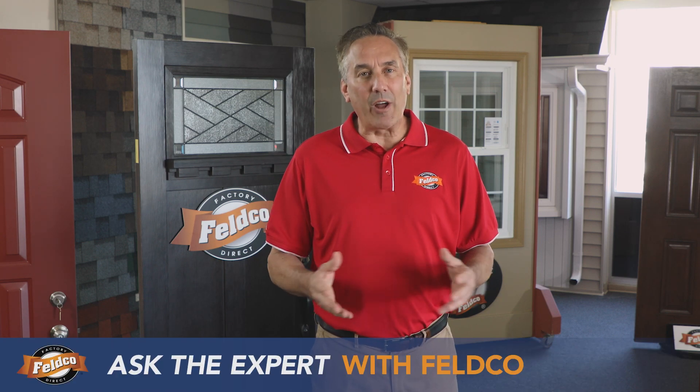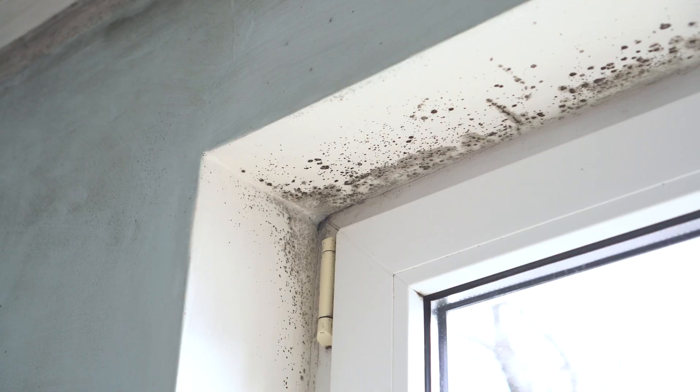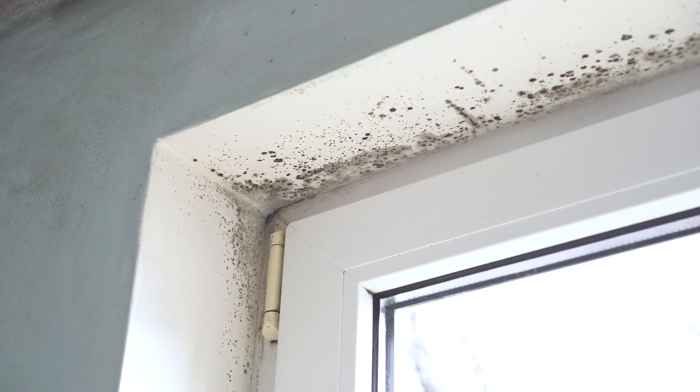Hey, it's Dave from Feldco. We've all dealt with mold at some point, but preventing it doesn't have to be a daunting task. Here are a few tips to help keep mold from being a damper in your home.